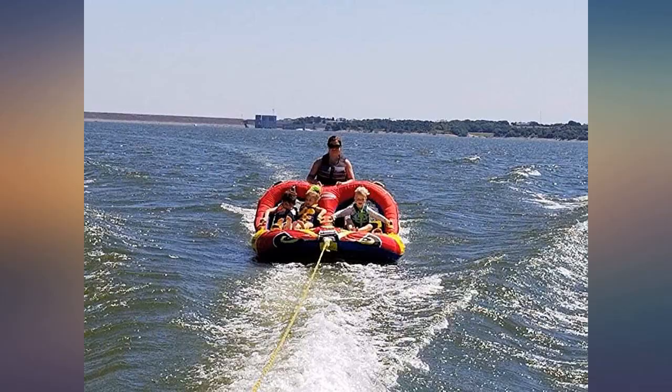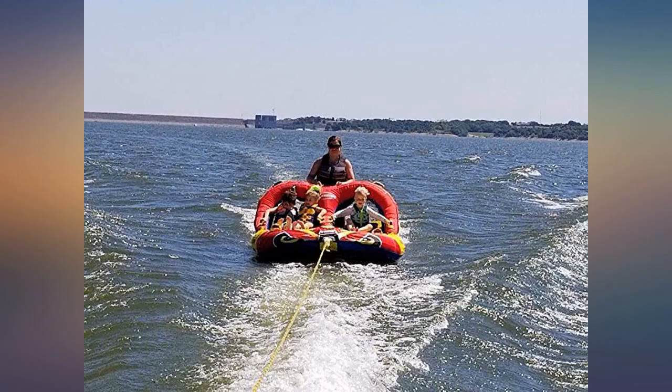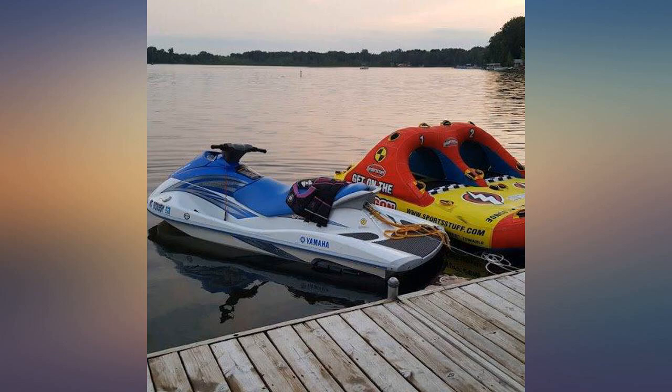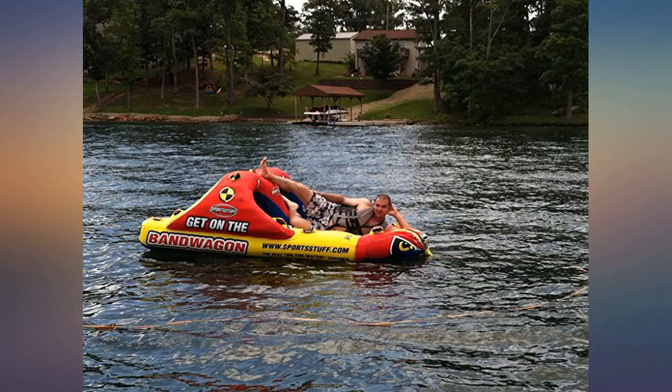They also like that they can all be on it at the same time — we've had up to 6 small ones. They would ride this thing all day long if we let them. They never want to get off it. Very happy with this purchase. It's worth spending the extra money for this versus lower cost tubes that are junk. Just hope it lasts many summers or the kids will be really sad.